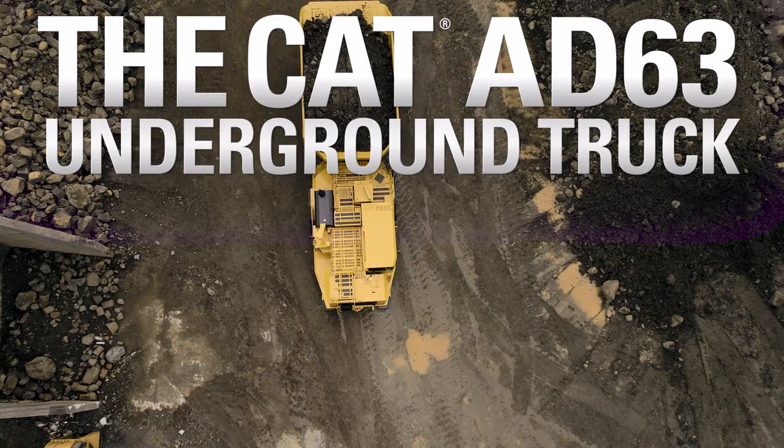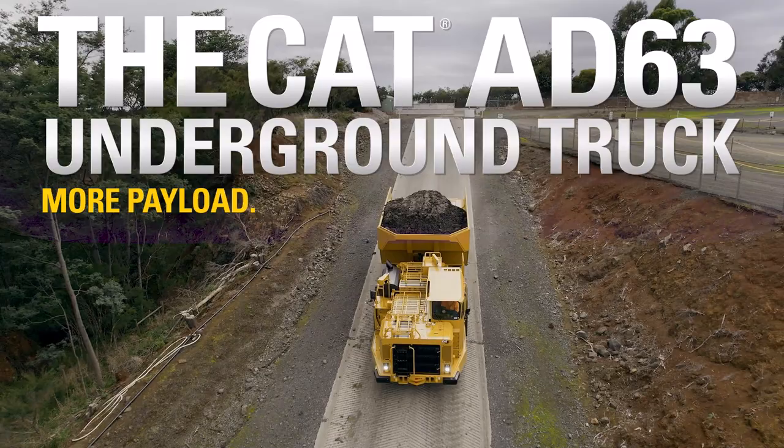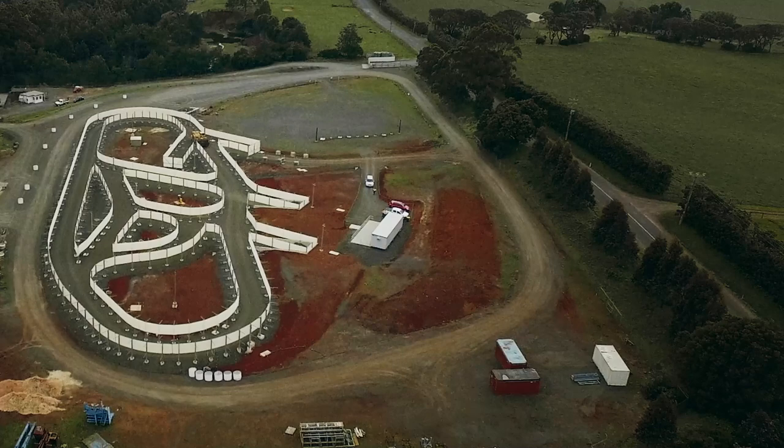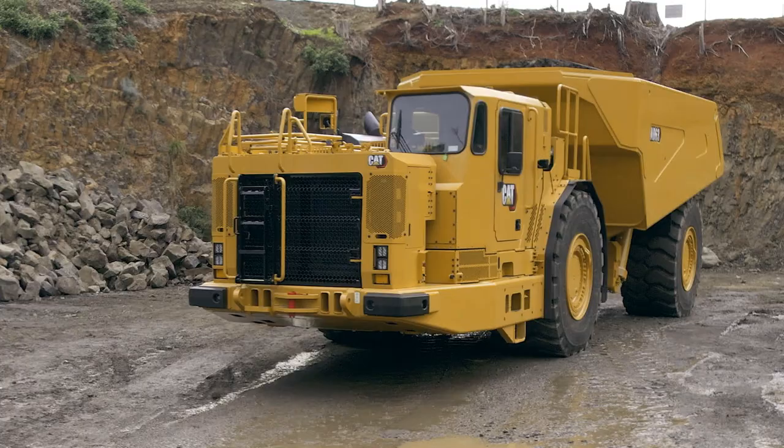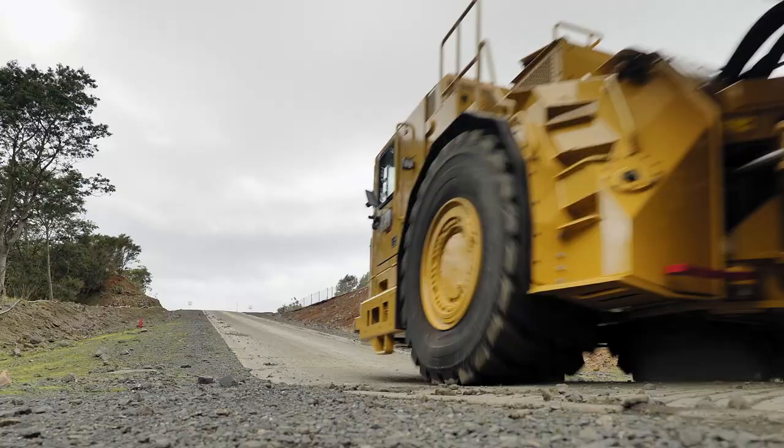Hello, I'm Gordon Wilkin, Product Application Specialist from Caterpillar Underground Hard Rock Vehicles. Today we're at the Proving Grounds in Burnie, Tasmania, Australia. It is my pleasure to introduce to you the AD63 truck.